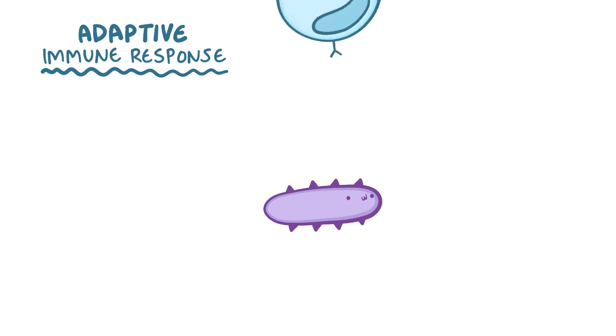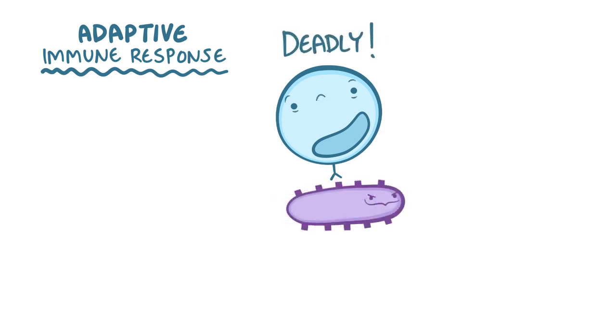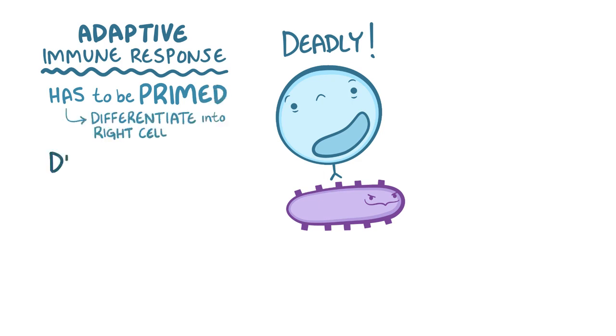In contrast, the adaptive immune response is highly specific for each invader. The cells of the adaptive immune response have receptors that differentiate one pathogen from another by their unique parts, called antigens. These receptors can distinguish between friendly bacteria and potentially deadly ones. The tradeoff is that the adaptive response relies on cells being primed or activated, so they can fully differentiate into the right kind of fighter to kill that pathogen, and that can take a few weeks.